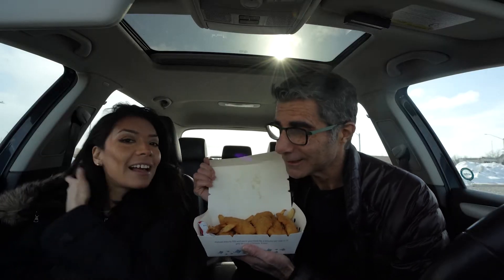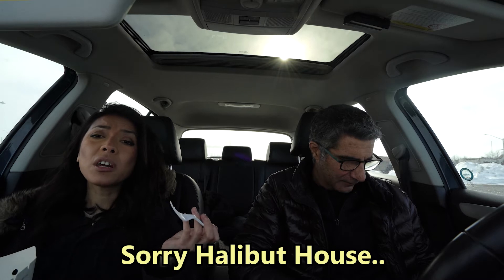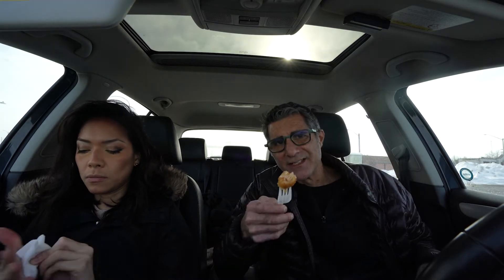I got chicken fingers because I don't need fish. She got fish. For the price, it should have been fantastic, but it's just okay. The chicken finger is just like a frozen chicken finger — not a fresh one. The batter is not super connected to the chicken. It's okay, just okay. I'd rather have my own chicken fingers. Disappointed, Halibut House. The chicken is nice inside but the batter is not sticking nicely.